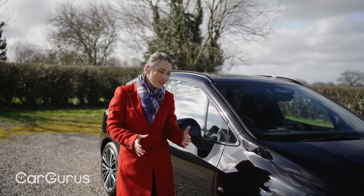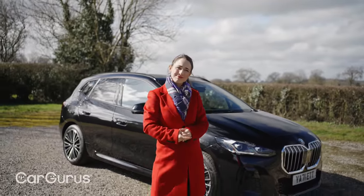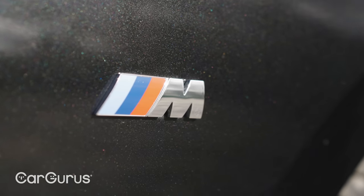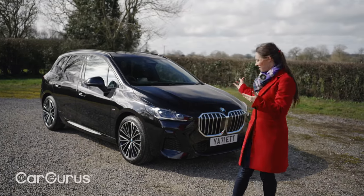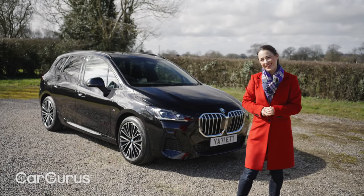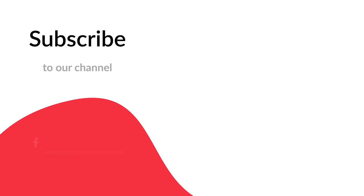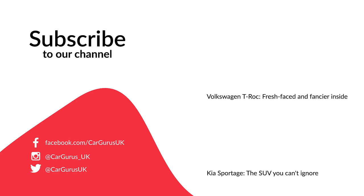So have BMW lost their minds releasing a new MPV when other manufacturers are abandoning them? No — looked at on a purely objective basis, this is a really impressive all-rounder, particularly in the areas of practicality, quality, and technology, and it also happens to be both comfortable and enjoyable to drive. It may not be as stylish as an SUV, but the fact that the BMW 2 Series Active Tourer even dares to be a little bit different actually makes it a little bit more appealing. Let us know in the comments if you're a fan or if your money would go on an SUV, and remember to subscribe to the CarGurus UK YouTube channel. Head over to CarGurus.co.uk for great deals from top-rated dealers.